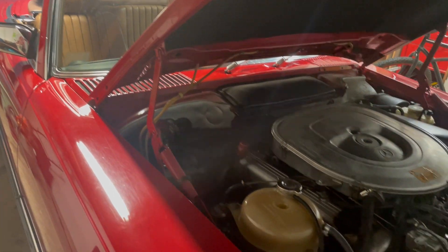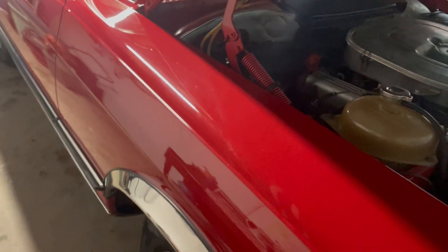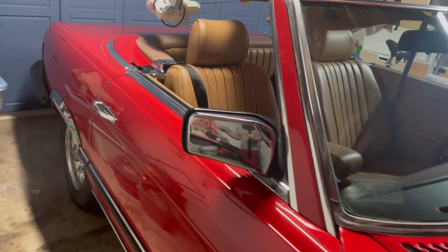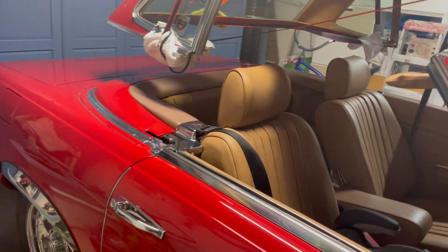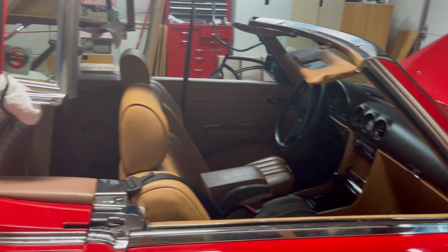Need new tires. I'm going to change the air filter out. Some suspension work is needed because the rubbers are getting kind of old, so I'll have to do that and get an alignment. The belts are getting kind of old too — I think it sat for a long period of time, so it just needs some regular maintenance.